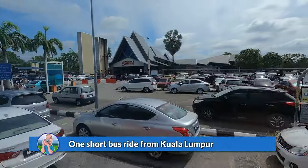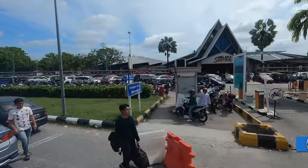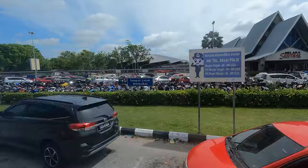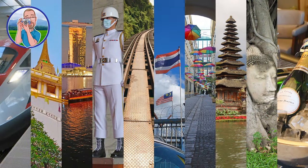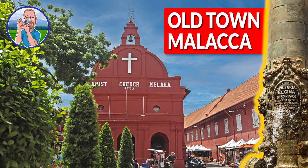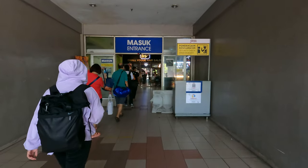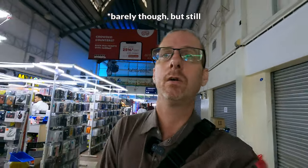We have arrived in Malacca. Time to get off the bus and find our way to the old city center, because this area doesn't look really nice. We are in the bus terminal here in Malacca, trying to find a taxi or a Grab, which is an online taxi, that will bring us to the old city center, as we are outside of it of course.